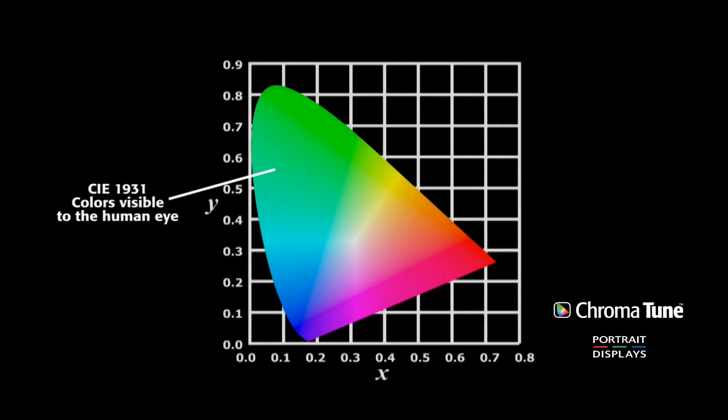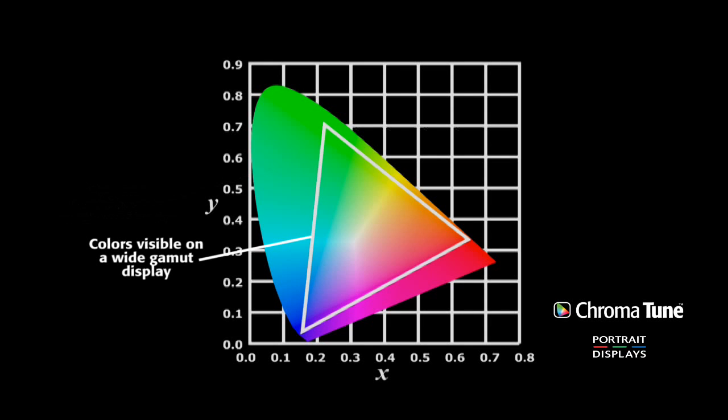This chart was created by the International Commission on Illumination, or CIE, in 1931. It displays the full spectrum of human vision plotted in a standard X and Y format. Using it, any visible color can be referenced numerically. The triangles illustrate the range of colors a display device might be capable of producing, shown as a subset of the entire visual spectrum. This subset is called a color space.